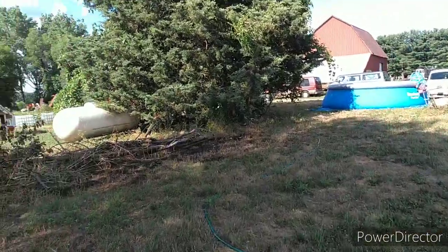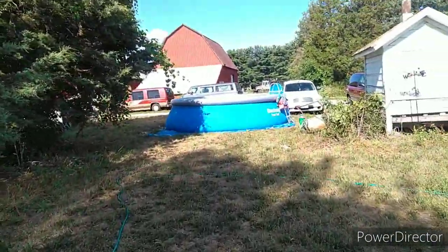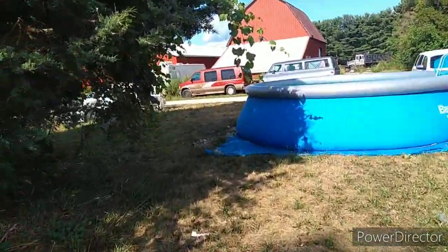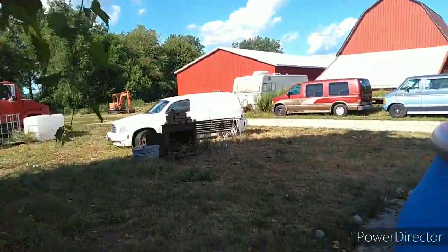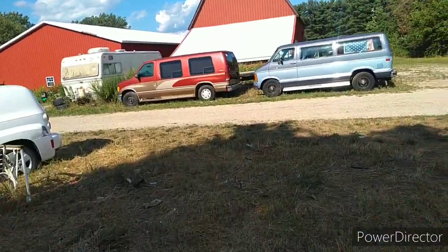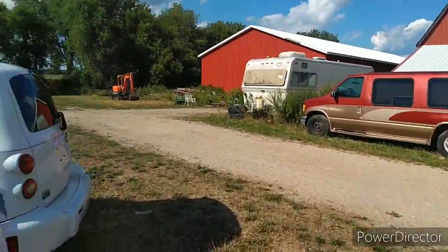I did a lot of cleanup around here. I'll show you some of that here in a second. Did a lot of cleanup for the wedding because we had it back here in the pasture. Everything went good. It was just a small little thing.